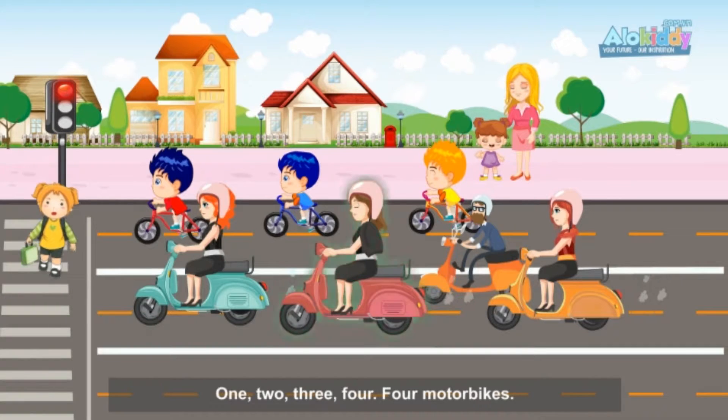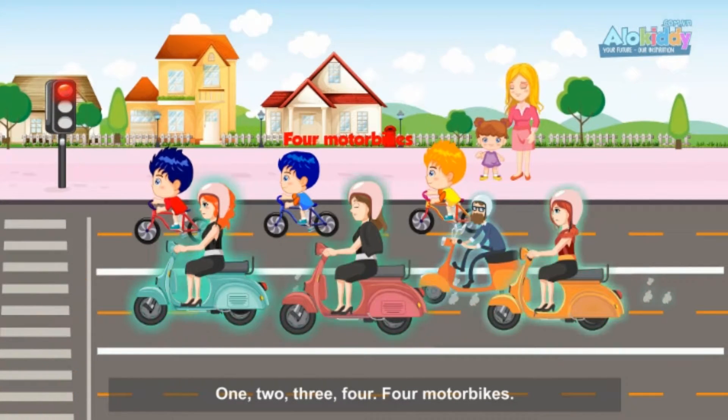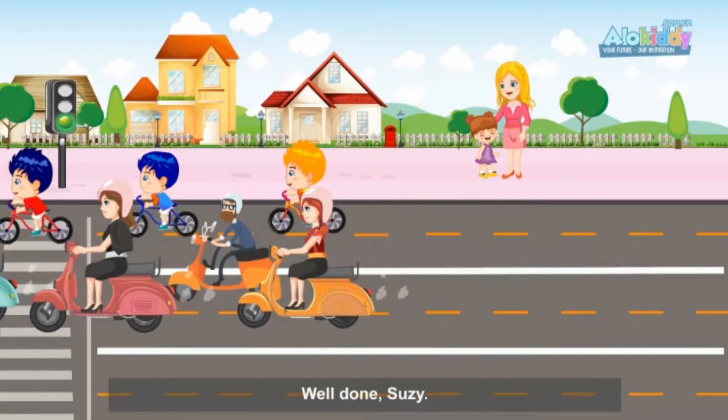One, two, three, four. Four motorbikes. Well done, Susie.